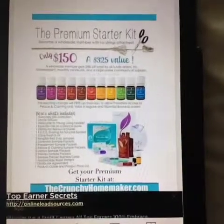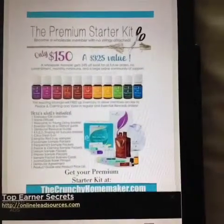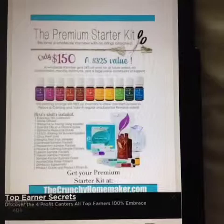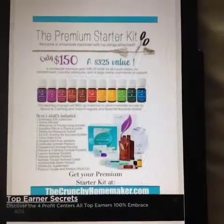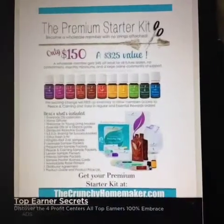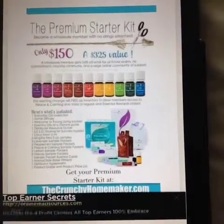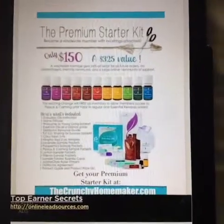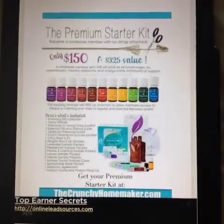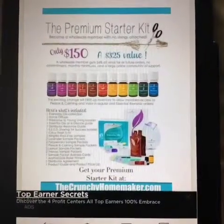A lot of people get hung up thinking they're going to have to sell oils or have a monthly commitment. There are no strings attached — seriously. You can purchase the kit and never buy another oil again, although I hope you become an oily addict like me. This is really the best way to get started so you can learn what works for you.